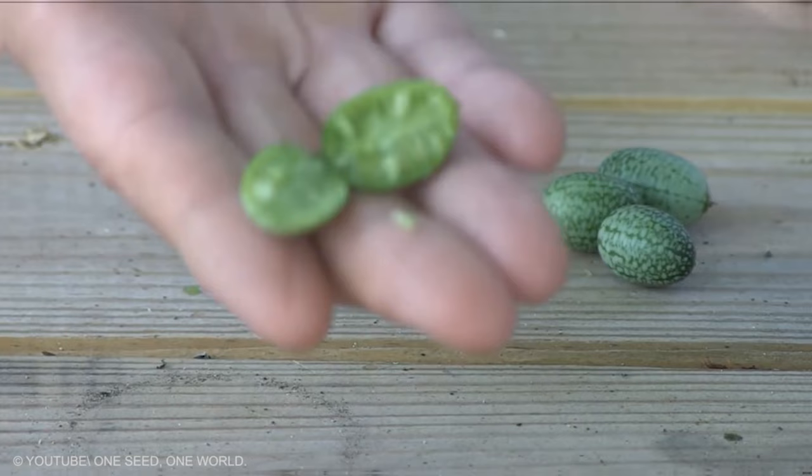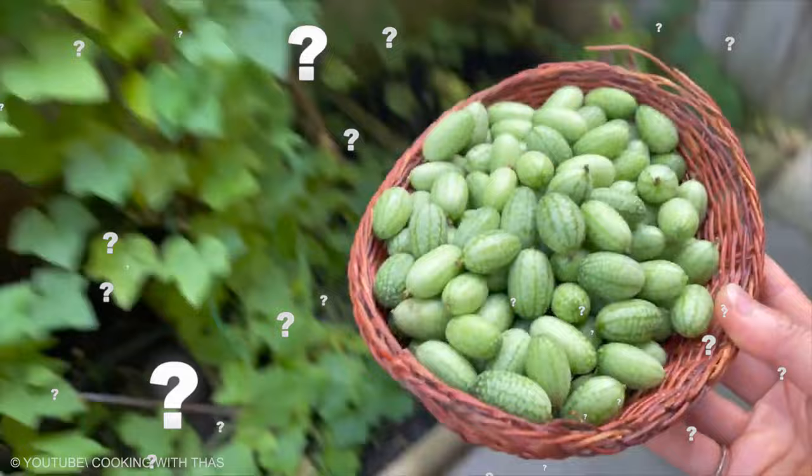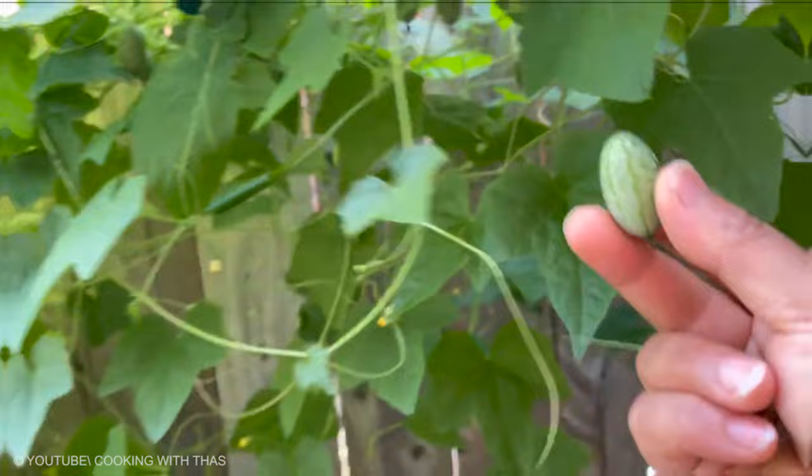Cucamelon. This is the result of crossing cucumber with watermelon. The fruits of the cucamelon vine are just an inch long or so, about the size of grapes, but they resemble tiny striped watermelons. The entire fruit is edible, including the skin.